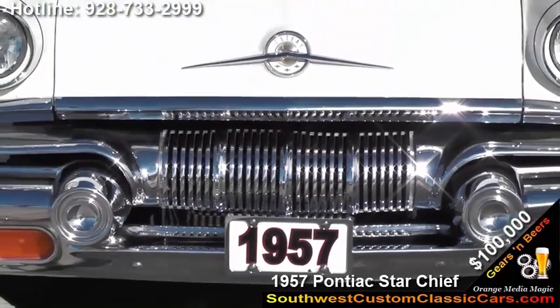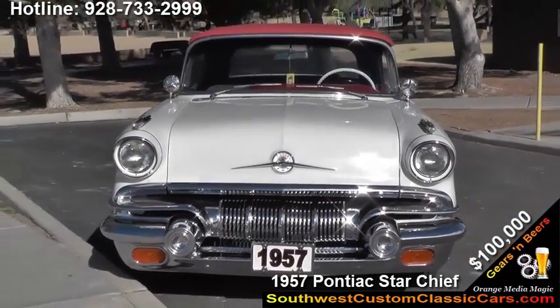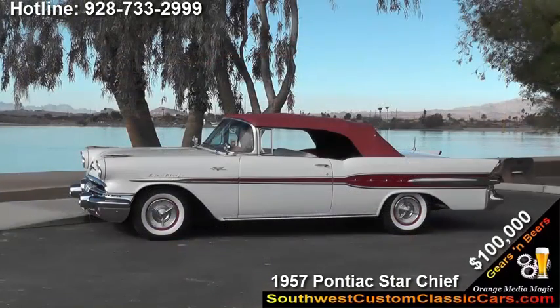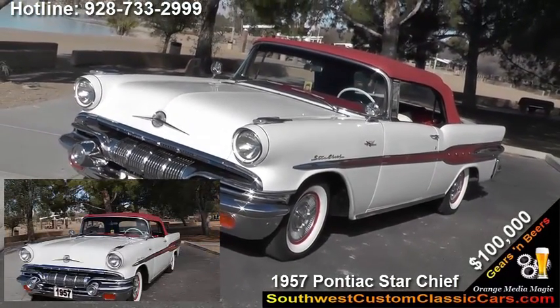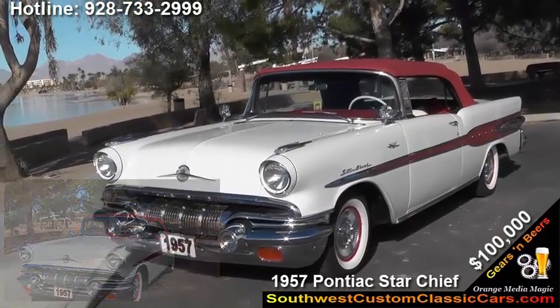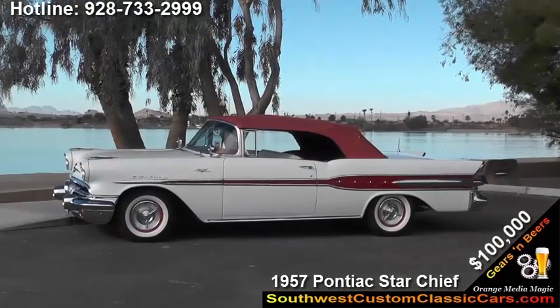I purchased it from some people — I actually chased them down the street. I was riding with somebody else and I told them, follow that car. And when they stopped, I jumped out and said I'd like to buy that car. He said no, and his wife said, yes, Richard, you're going to take it home and put it under a tarp and it's going to sit there for another year. So within about 20 minutes, I purchased the car and went back the following day and picked it up.